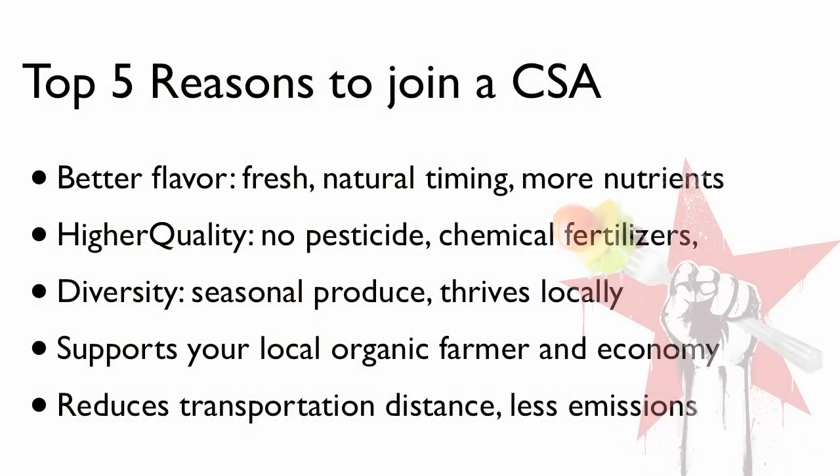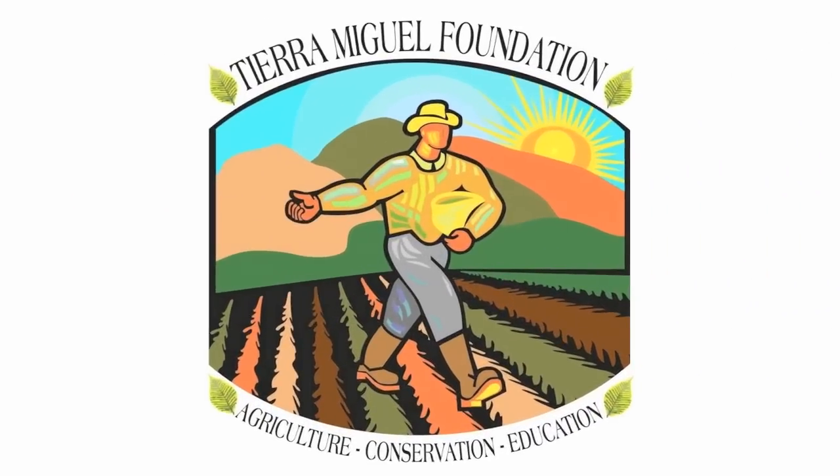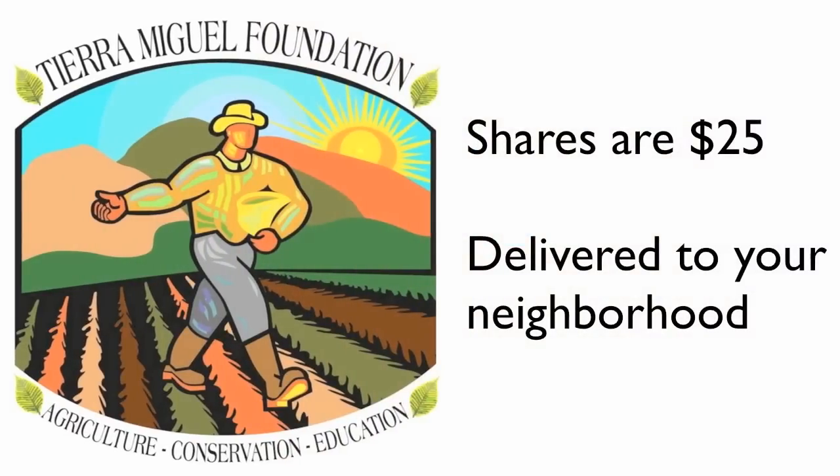Those are my top five reasons for being a CSA member. The CSA I have chosen to join is called Tierra Miguel Farms and their shares happen to be $25 for a box. Now a share may be anywhere from $15 to $45. Some have a half share or a share that you can get every other week instead of weekly, but personally I love the weekly share. The shares are delivered right here into my neighborhood so I just drive down the street and pick it up one day a week.